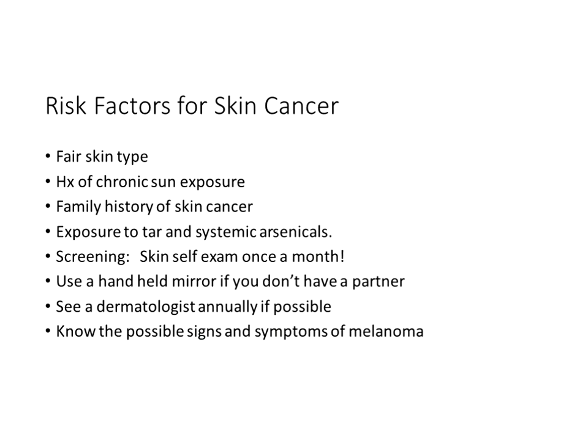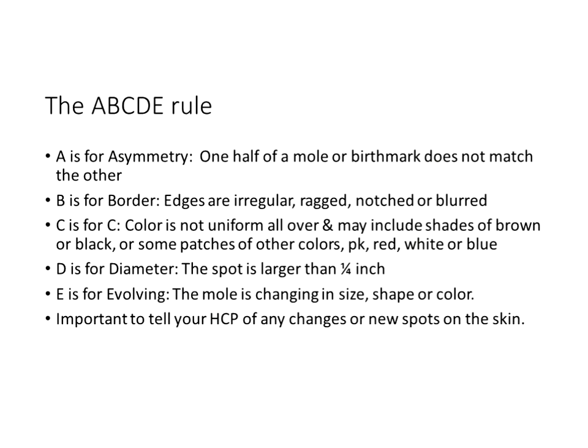The ABCDEs of melanoma: A — asymmetry, one half unlike the other half. B — border irregularity, edges are ragged, notched, or blurred. C — color, varied pigmentation with shades of tan, brown, and black. D — diameter greater than six millimeters, about the size of a pencil eraser. E — evolving, meaning a change in the shape, size, color, or other characteristics noted over time.